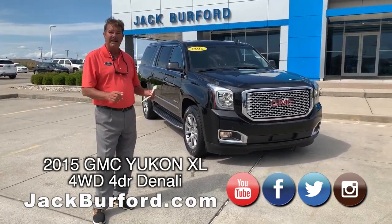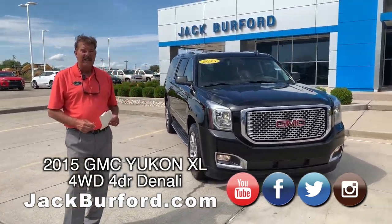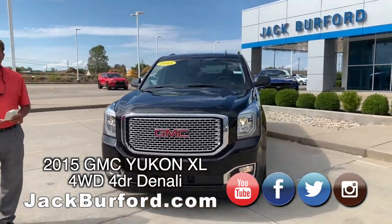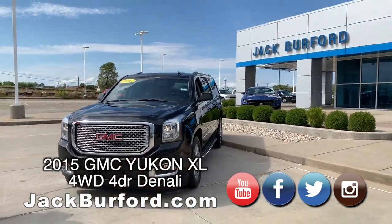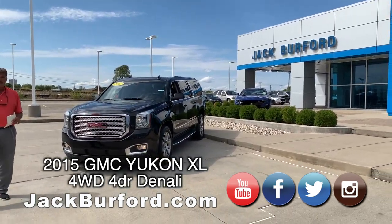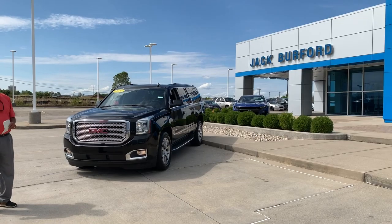Folks, if you're in the market, please come see us here at Jack Burford Chevrolet, 819 on the Eastern Bypass in Richmond, Kentucky. Subscribe to our YouTube channel and go to jackburford.com for additional information. Thanks for watching.